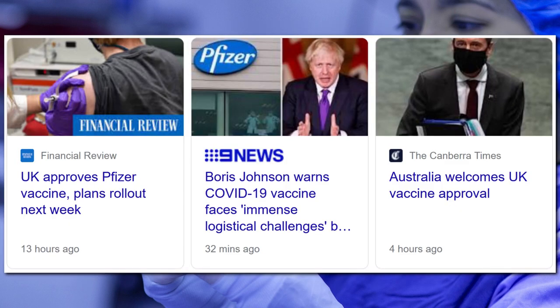Anyway, the UK have approved the vaccine, which is set to be rolled out next week, with Boris Johnson stating that there will be immense logistical challenges due to the frigid temperatures required to store the vaccine. Plus the vaccine requires each person to get two injections, three weeks apart, meaning it will take some months before all the most vulnerable are protected.